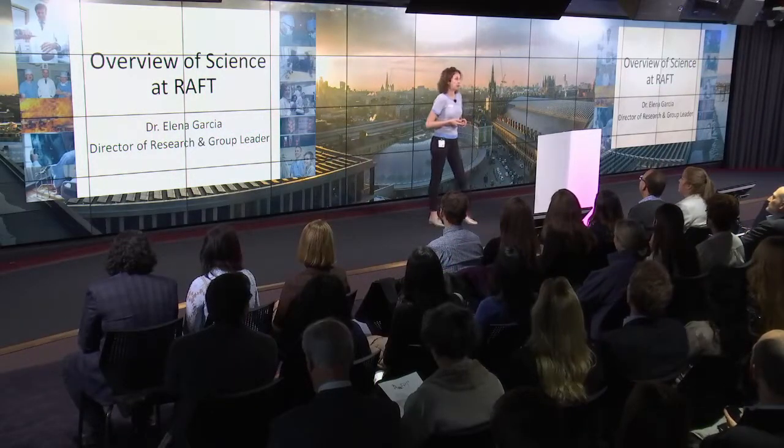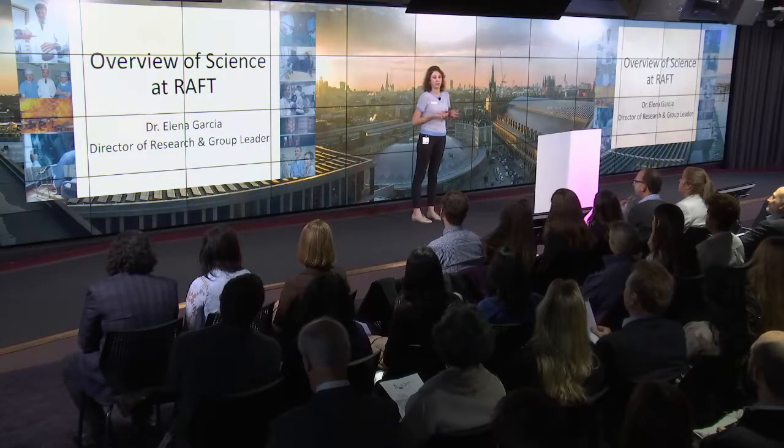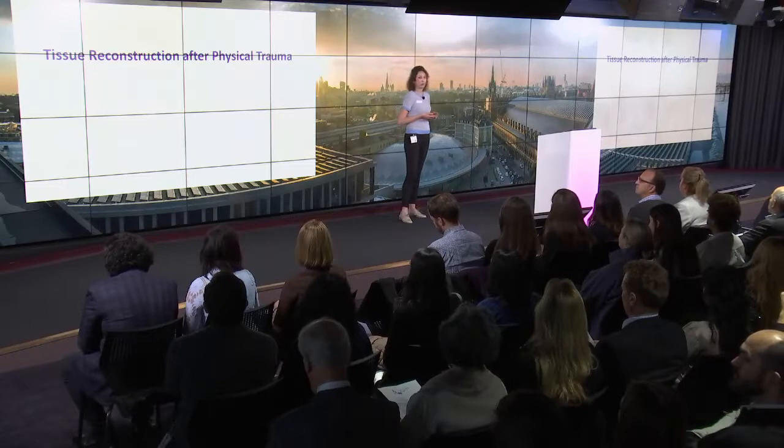Thank you so much, Niccolo, for your very kind introduction, and thank you everyone for being here today on such a special occasion for us. Before you listen to the individual presentations by the scientists, I'd like to give you a brief overview of the science at RAF, which focuses on tissue reconstruction after physical trauma.